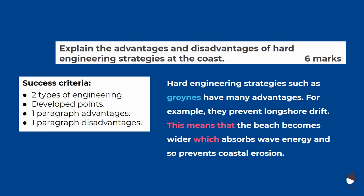Here's a model to help. 'Hard engineering strategies such as groins have many advantages.' In this first sentence I've named a strategy and signalled that the paragraph is about advantages. 'For example, they prevent longshore drift. This means that the beach becomes wider, which absorbs wave energy and so prevents coastal erosion.'